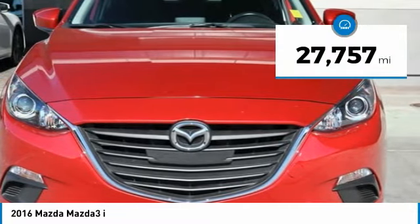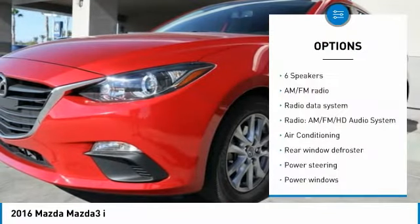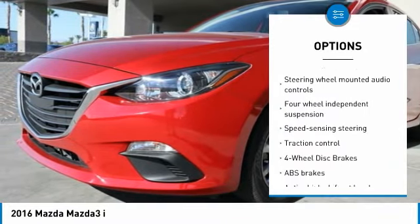This vehicle has less than 30,000 miles. Here are some of this vehicle's great options: traction control, air conditioning, dual airbags, power steering, four wheel disc brakes, electronic stability control.